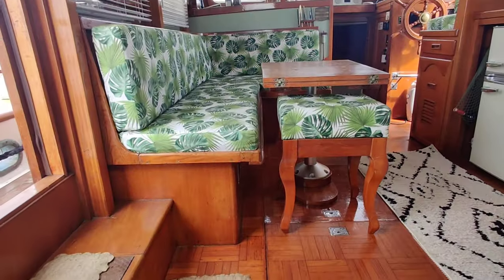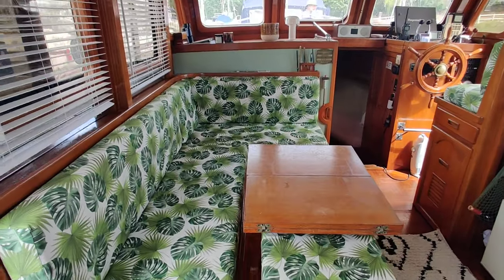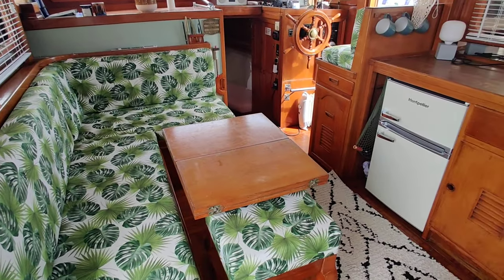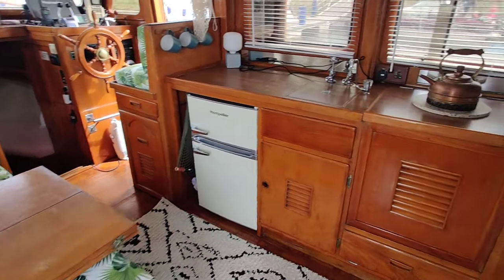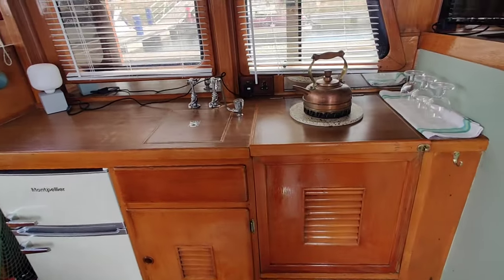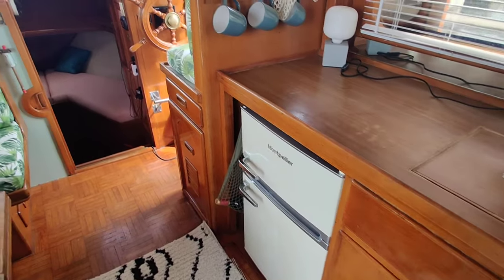Leaving the aft cabin up into the main saloon area — seating, table folds out and also drops down to become a double berth. Through the galley, a nice linear galley with stove, basin, fridge and freezer.